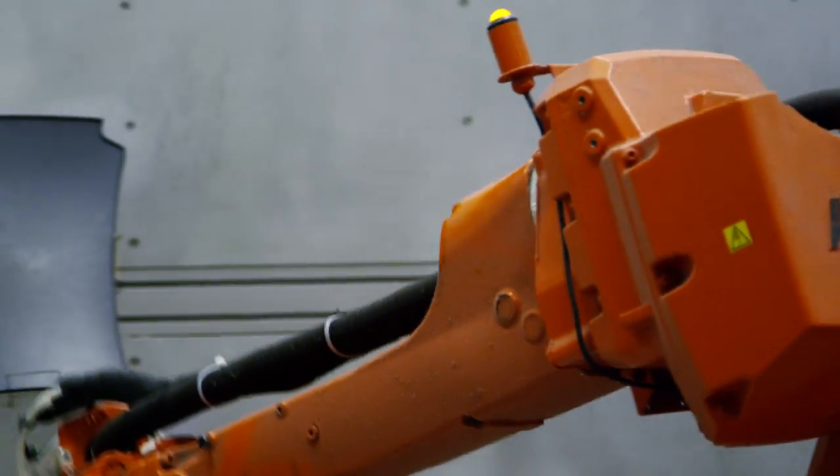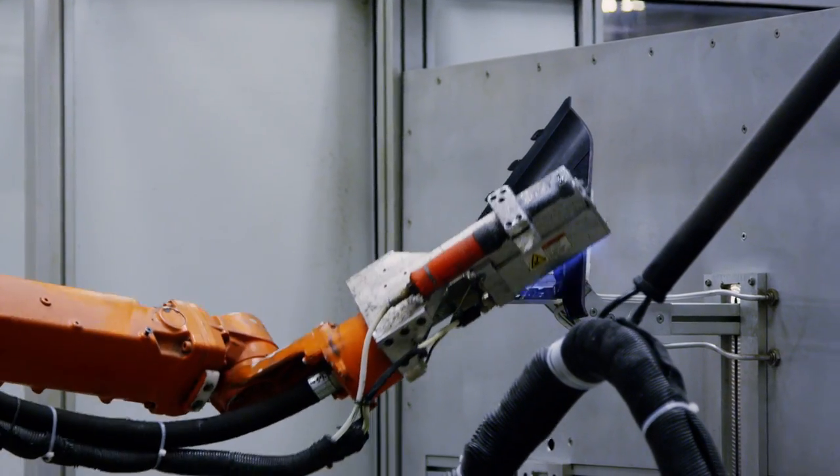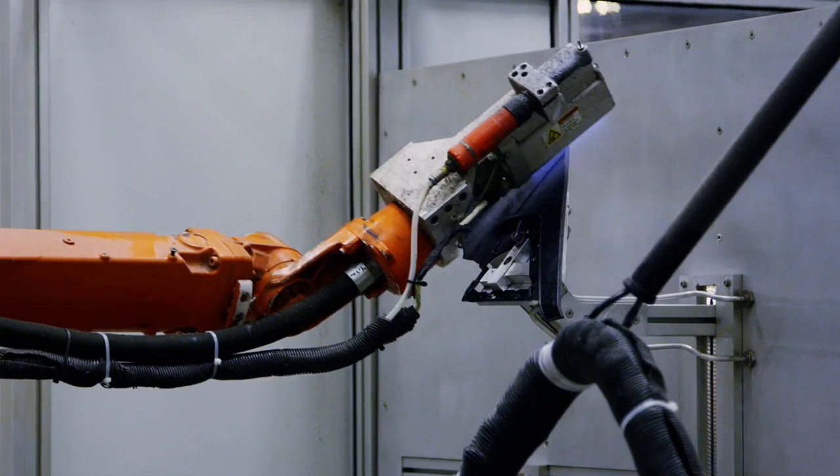To really get the impression of how much flame treatment is needed — just on the Corvette program alone, it's about 2,400 parts daily. It wouldn't be possible to do it without robotics.